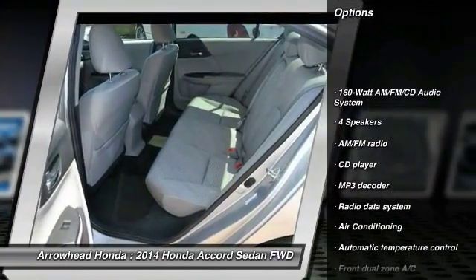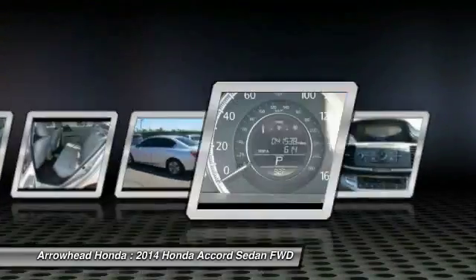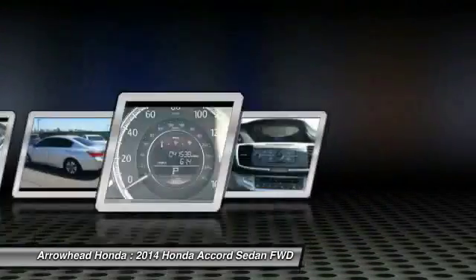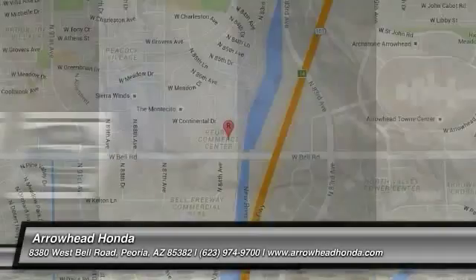Here are some of this vehicle's great options: traction control, dual airbags, power steering, air conditioning, front four-wheel disc brakes, security system, power windows, electronic stability control, CD player, and trip computer. This isn't just a vehicle — it's an experience. So stop in for a test drive today.